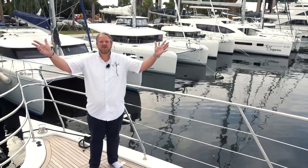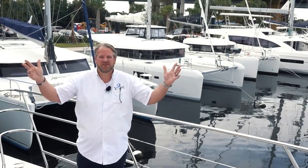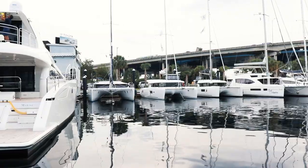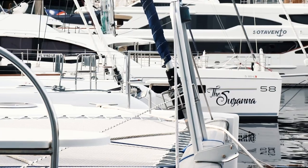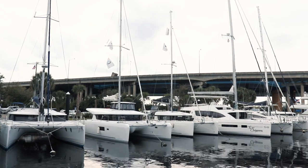Welcome to the biggest secret in the catamaran industry right now. I'm here at the Lauderdale Marine Center at the catamaran company's catamaran row. This place is absolutely unbelievable.